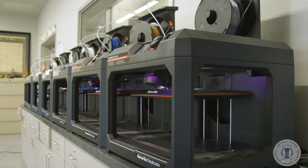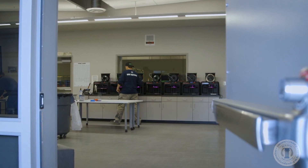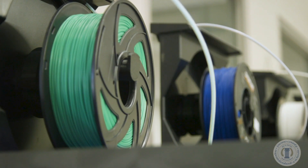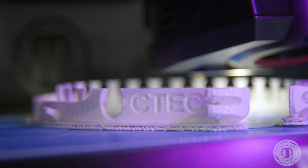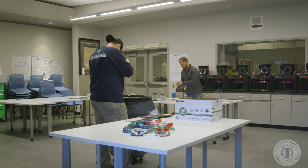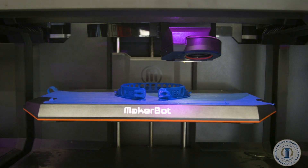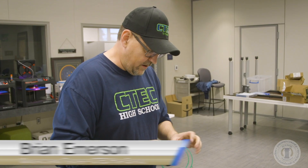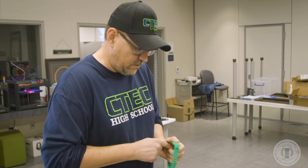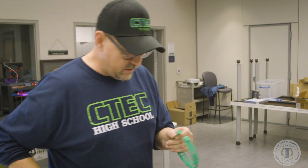The 3D printers have been running non-stop at CTEC High School in Fresno, California. The equipment, normally used by students as part of the manufacturing curriculum at this Career Technical Education Charter School, is being pressed into action for a higher purpose. We are making face shields to help local hospitals deal with contaminant issues for COVID-19.